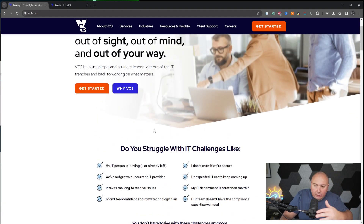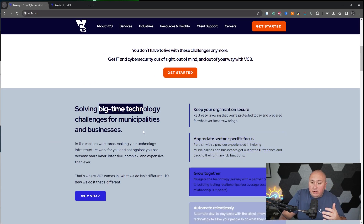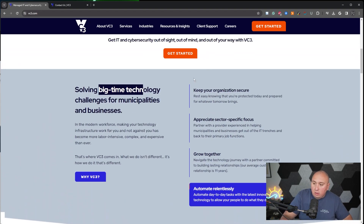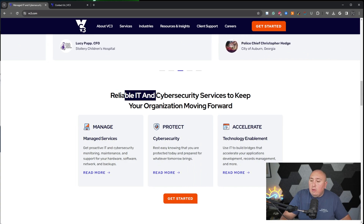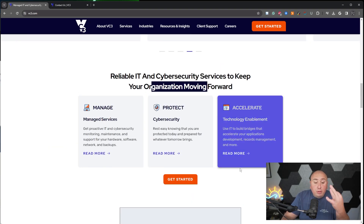So you have these clear, broken-up sections. The top part breaks down into: here's where you struggle with IT, then 'Solving big-time technology challenges for municipalities and businesses.' Clients are saying things here. Then 'Reliable IT cybersecurity services to keep your organization moving forward' — Manage, Protect, Accelerate. Three options. It's not a mega menu of a thousand things — just three: how they help it, manage it, protect it, and accelerate it. What MSPs do, just simplified. It's the best.